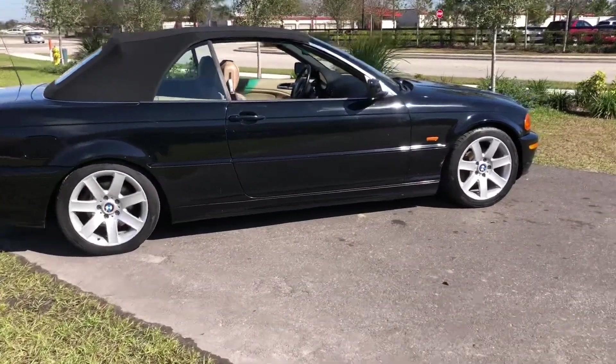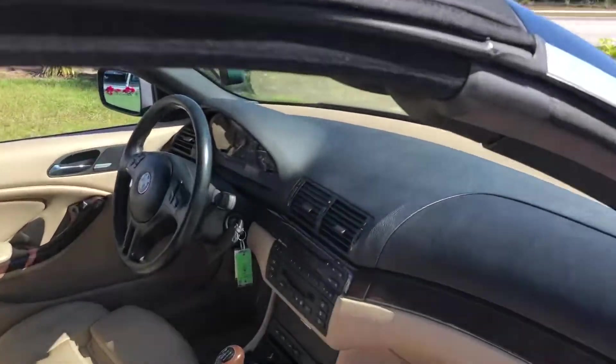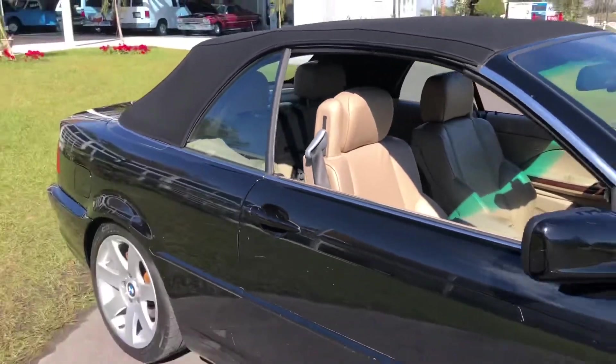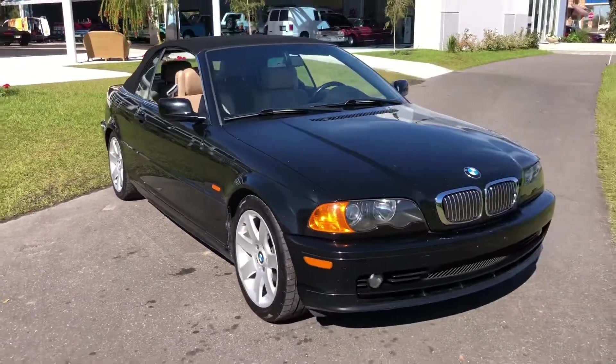It is a manual 5-speed. Automatic convertible top. Just an awesome cruiser.